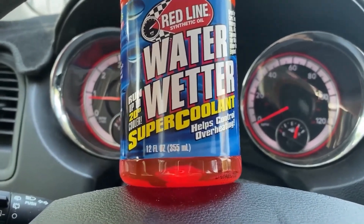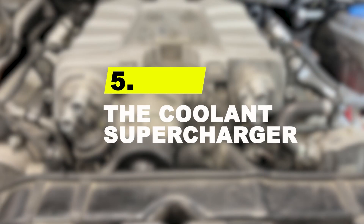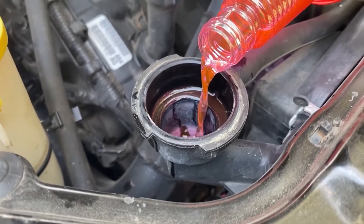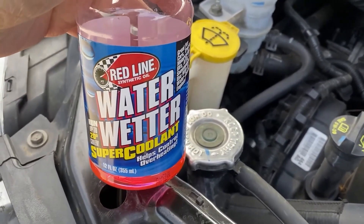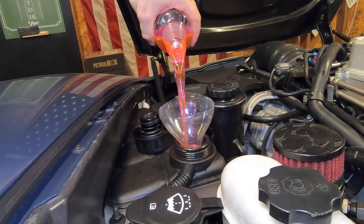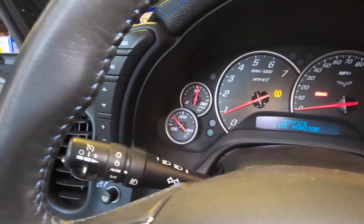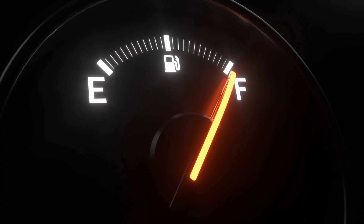Number 5: the coolant supercharger. This additive is a simple way to make your cooling system dramatically more efficient. It's often called a wetting agent, with famous examples like Redline's Water Wetter. Water has high surface tension, which prevents it from making perfect contact with the metal inside your engine's cooling passages. A wetting agent breaks down this surface tension, allowing the coolant to pull heat out of the engine much more effectively. This can reduce your engine's operating temperature by as much as 20 degrees Fahrenheit, giving you a huge safety margin against overheating.